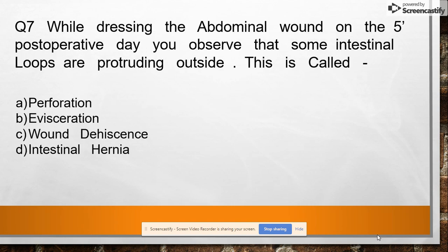Question 7: While dressing an abdominal wound on the fifth post-operative day, you observe that some intestinal loops are protruding outside. This is called option A: perforation, option B: evisceration, option C: wound dehiscence, option D: intestinal hernia. Answer: evisceration.